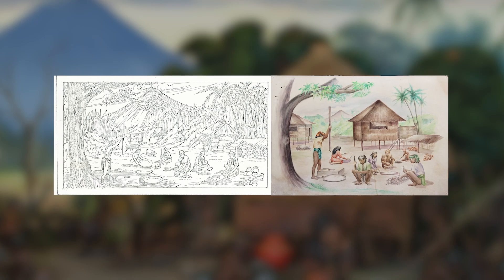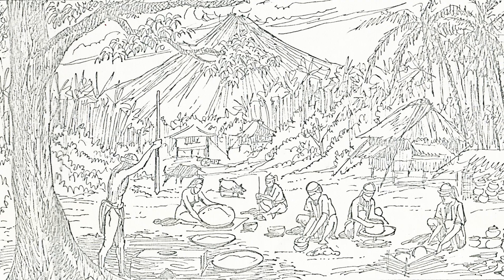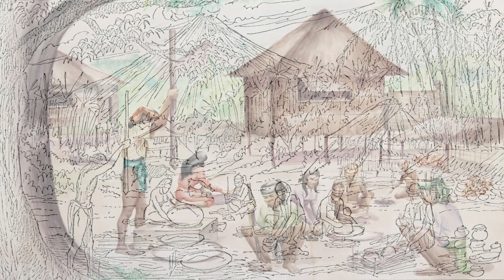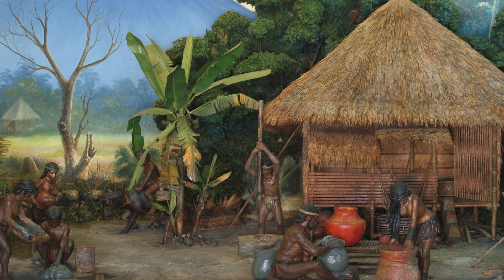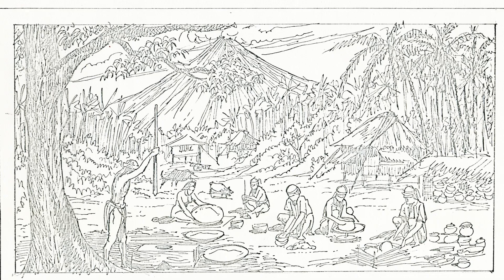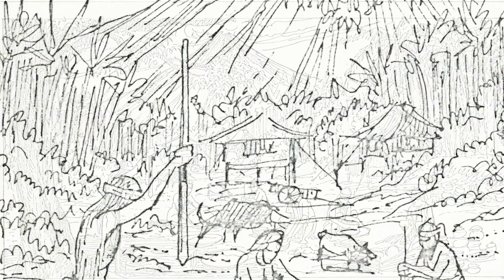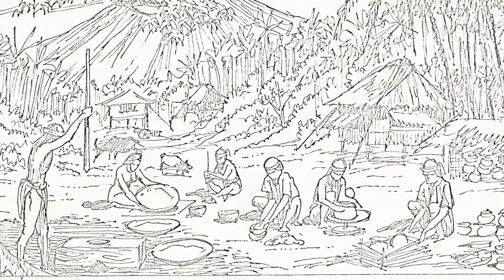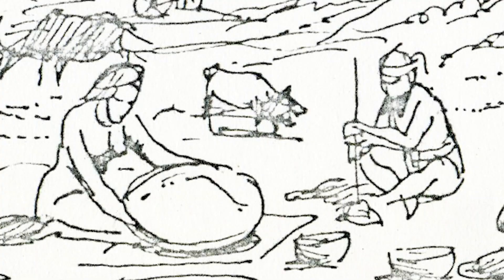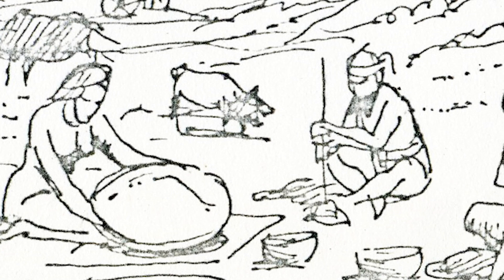In these two design studies by Mamerta Evangelista for pottery making in Bicol, we see the progression of an idea, elaborated with research, and later executed in a representational tableau. The first study is a rough sketch of a lush settlement, complete with huts, trees, and a water buffalo. Men and women are involved in the different steps of the production of earthenware pottery, which were significant implements for everyday living.